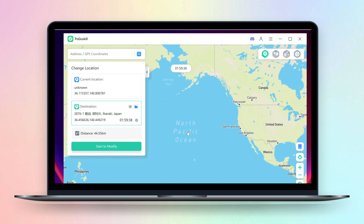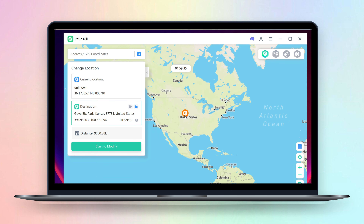All you have to do is click on the location you want on the map or enter the coordinates manually. Then click on the start to modify button to start changing location. My location was modified from Japan to USA.